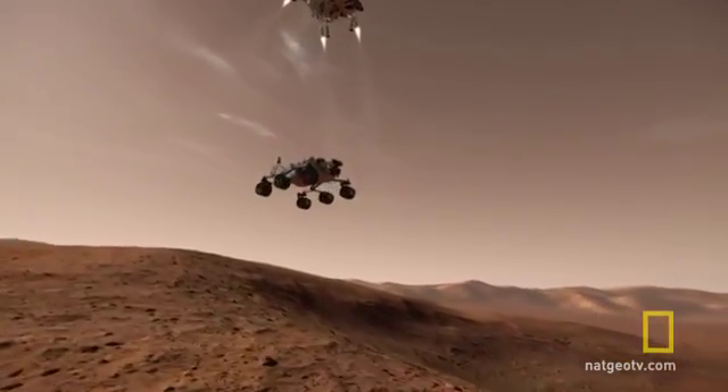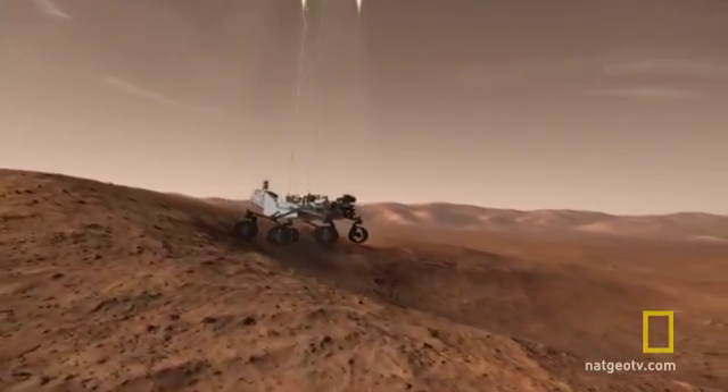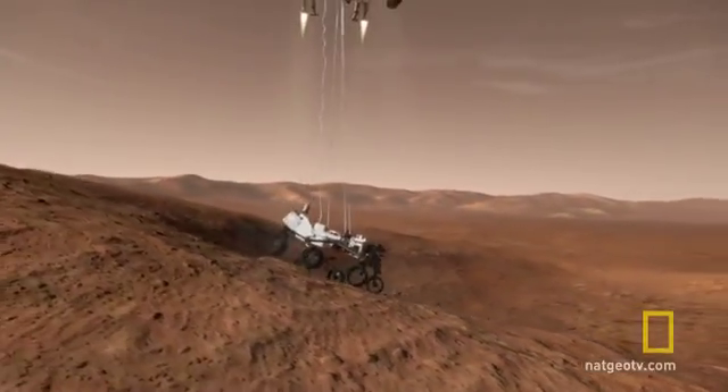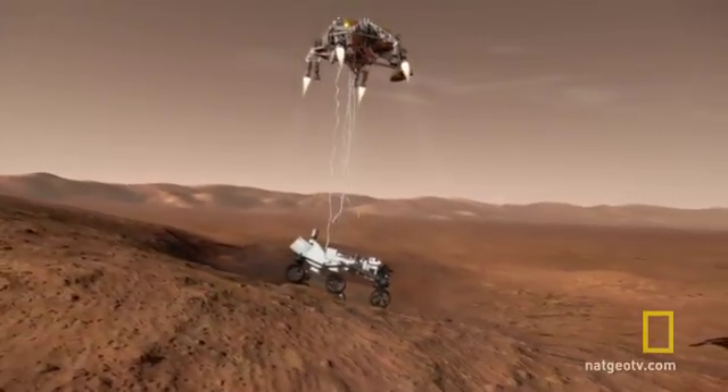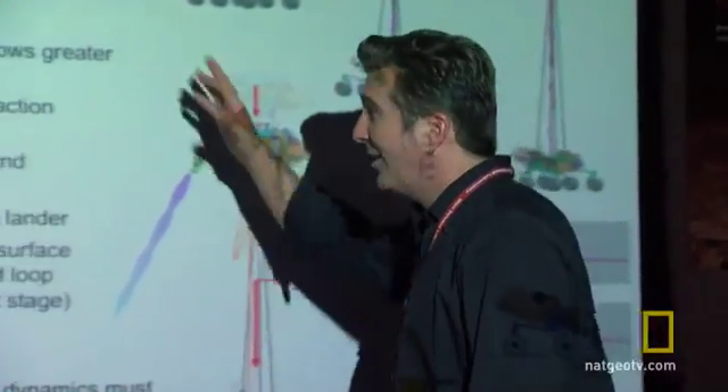The sky crane, though, can drop the rover anywhere it can drive. It utilizes the rover's inherent terrain-hugging capability, and the rover is placed in a condition ready to rove. By the end of the day, the head of NASA was convinced.